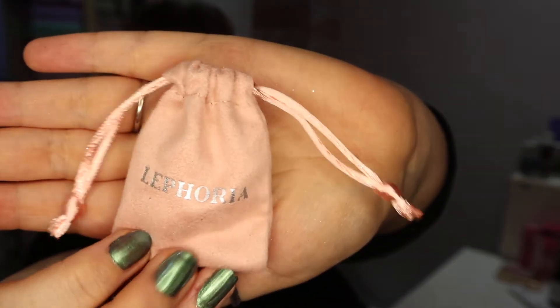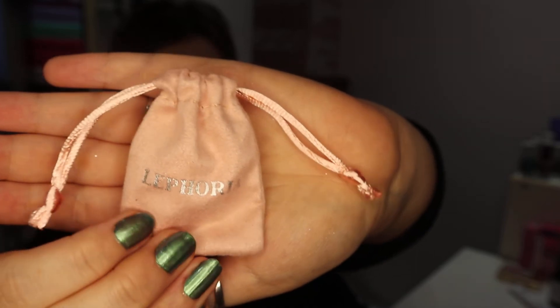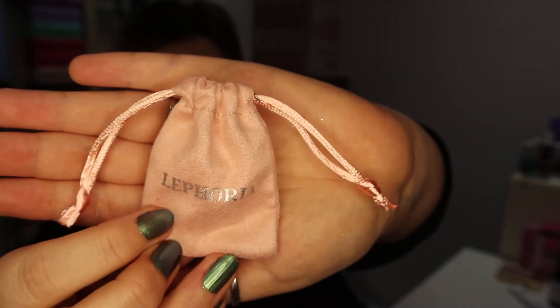So basically I went online a couple of weeks ago and bought one ring. The first ring came in this beautiful little bag — it's so, so cute, so pretty. It's a lovely little velvet pink pouch and it's got the brand on the front, Lephoria. It just looks really, really nice. It looks girly, smart, chic — it just looks beautiful.